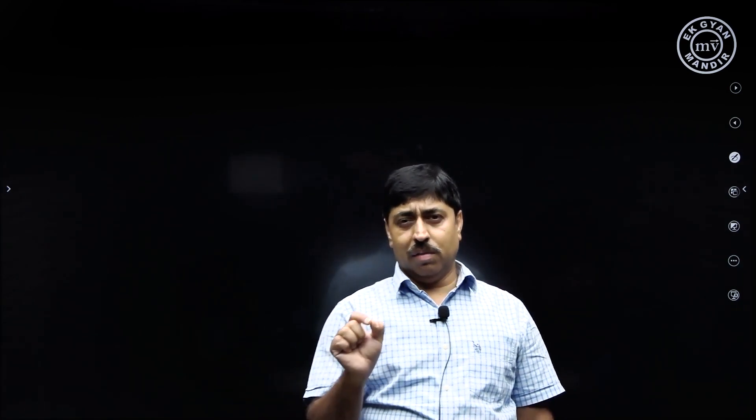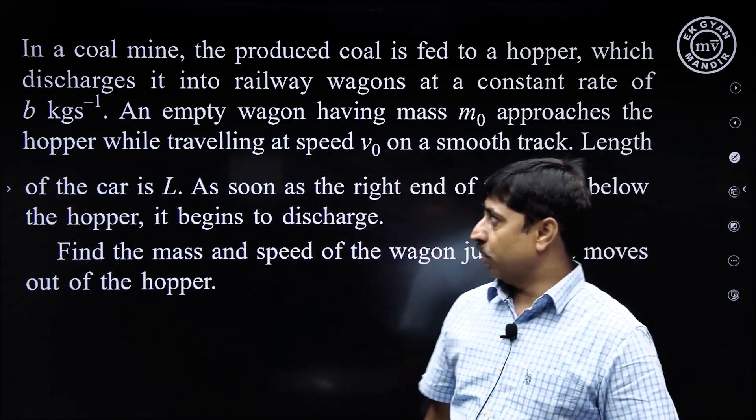Hello students, today we will do a question from mechanics which I will not term as a difficult question. It is a kind of routine question which all of you must do. The mathematical calculation is a bit lengthy, but the physical concept is not very difficult to understand. Let us have a look at the question.